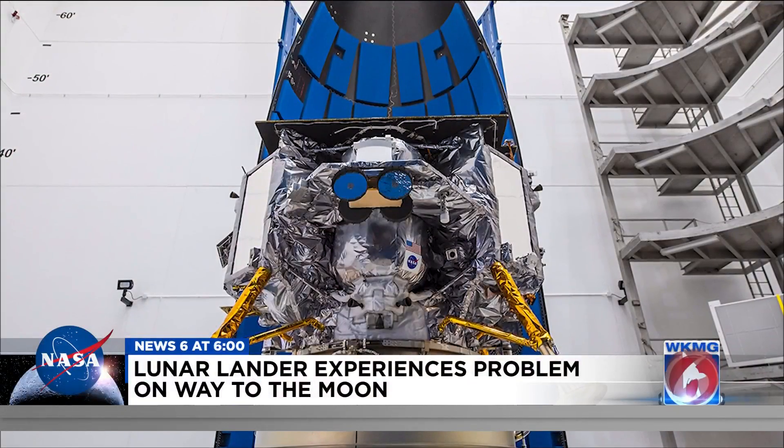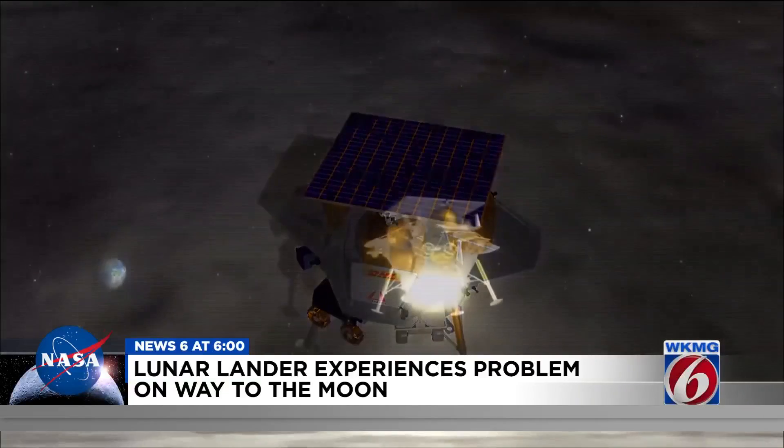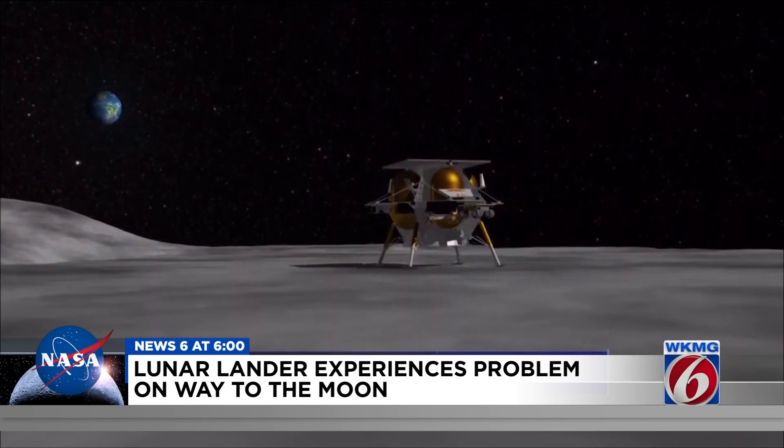Now to the historic launch along the space coast. It was a success for the powerful rocket being used for the first time, but there is a problem with the lunar lander on board. The spacecraft was supposed to land on the moon, but the company behind it, Astrobotic, says the lander has a propulsion problem and is losing propellant, meaning it's rapidly running out of fuel.